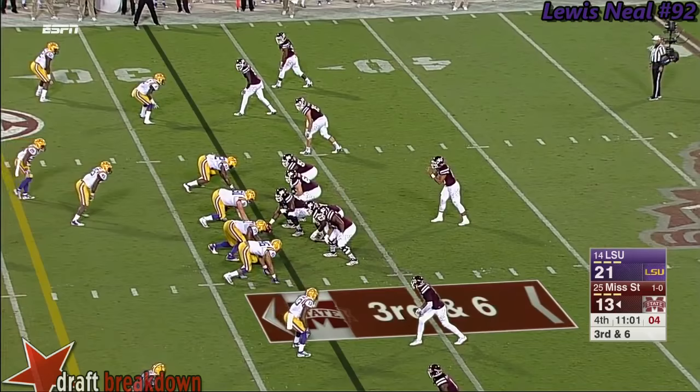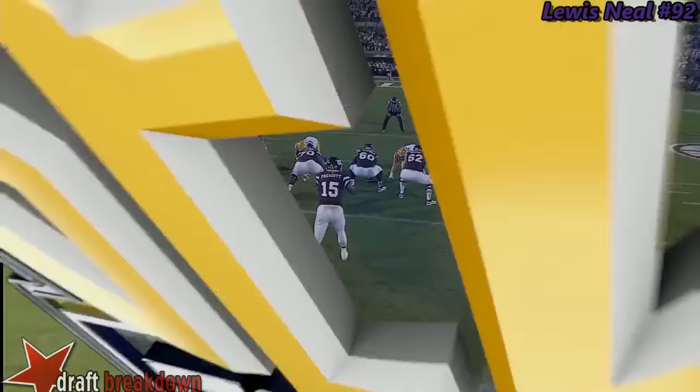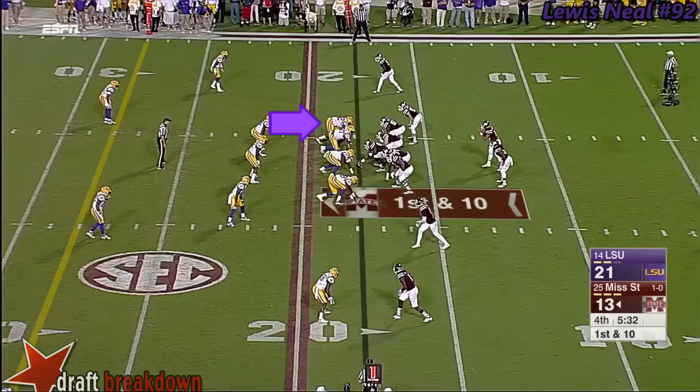LSU going to bring pressure and trouble is Prescott — and down he goes. They bluff with the blitzer, he's going to come off and you'll have Neal off here, and it leaves the offensive tackle in a bind. Doesn't know which way to go, he doesn't block either one of them. Give credit to Kevin Steele — go down and tie this football game up.